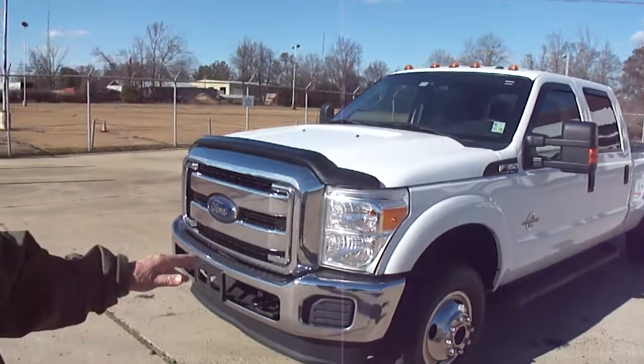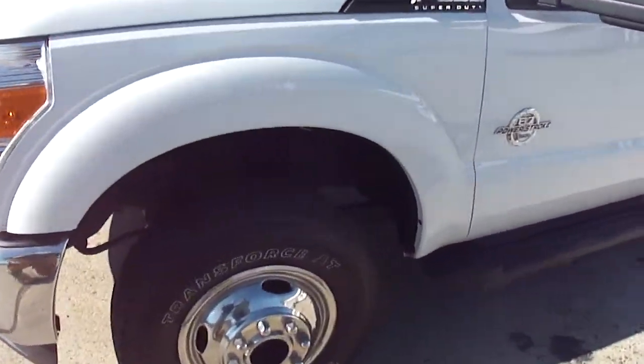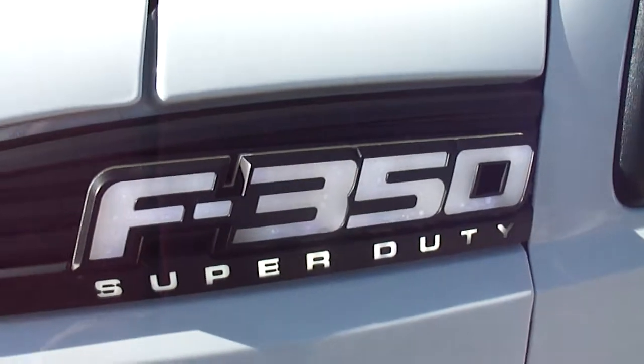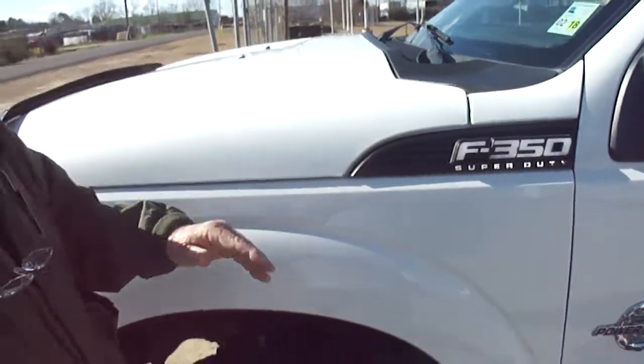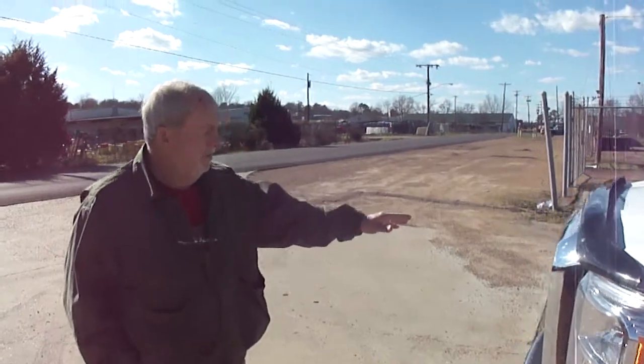Come on, we'll show it to you. Got a matching set of Firestone tires on it. The spare's underneath it, the way it should be. These are lighted — we got the parking lights on so you can see them, but at night they're pretty cool. And they're about $300 or $400. You can see the lights up here, the chrome.